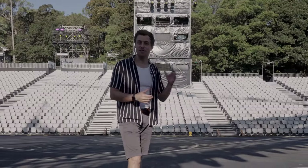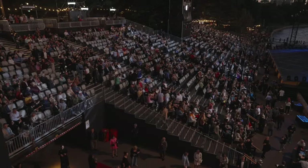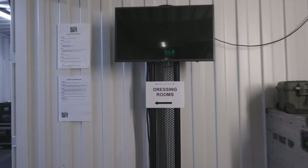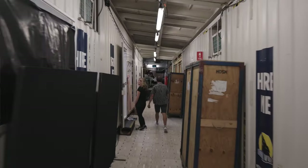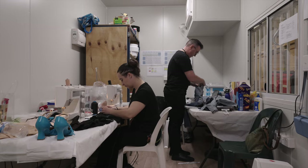Behind me here is a view not many people get to see — our grandstand style seating bank that hosts up to 3,000 people to come along and watch the show every night. And a little known fact: underneath there is actually where we house all of our dressing rooms, the costume department and of course wigs, hair and makeup.